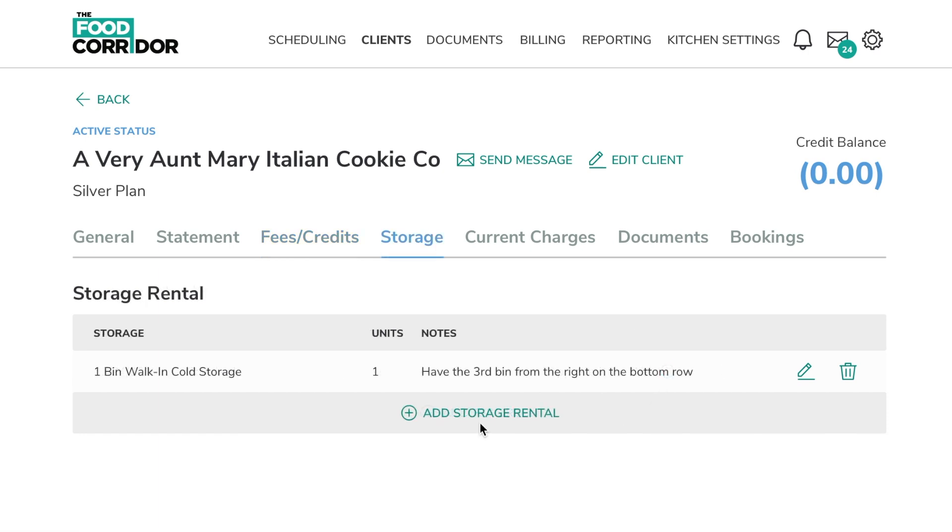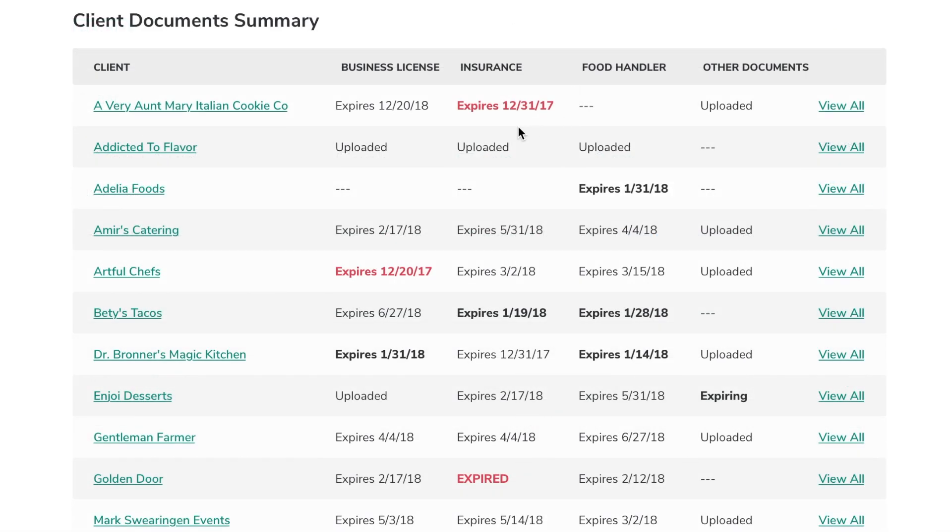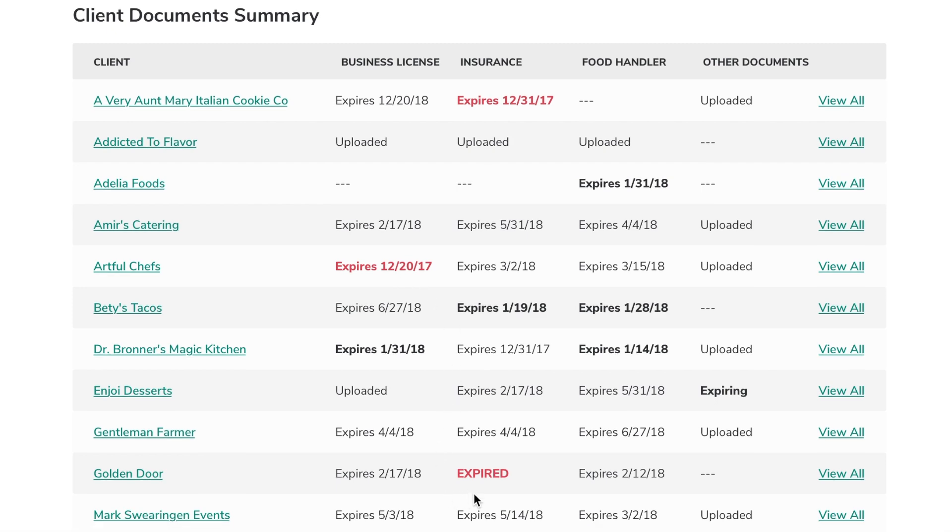Stay organized by assigning storage space to each client, and let the system notify you and your client when one of their important documents is about to expire, keeping everyone, including the health department, happy. At a glance, you can also stay on top of compliance for all your clients with this comprehensive view of documents and when they're expiring.